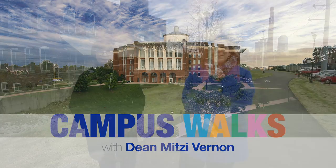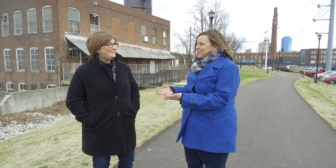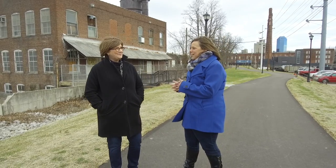Hi, I'm Amy Jones Timoney from the University of Kentucky, and today I am here with Dean Mitzi Vernon from the College of Design here at UK. Thanks so much for being with us. We are kind of behind the Reynolds Building, which is a building many people may not associate yet with the College of Design.